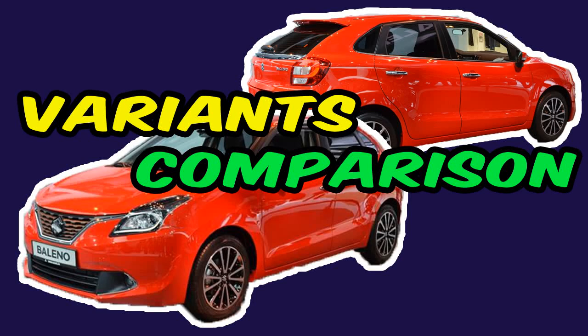Hello everyone. Today we are going to compare all the variants of Maruti Suzuki Baleno.